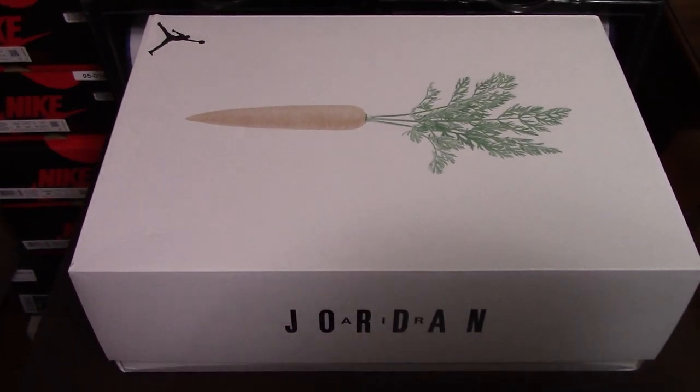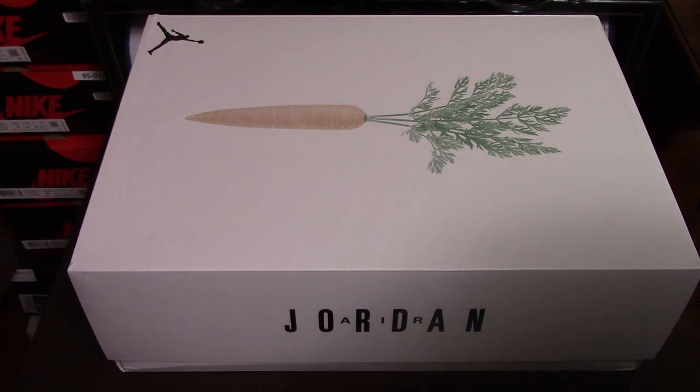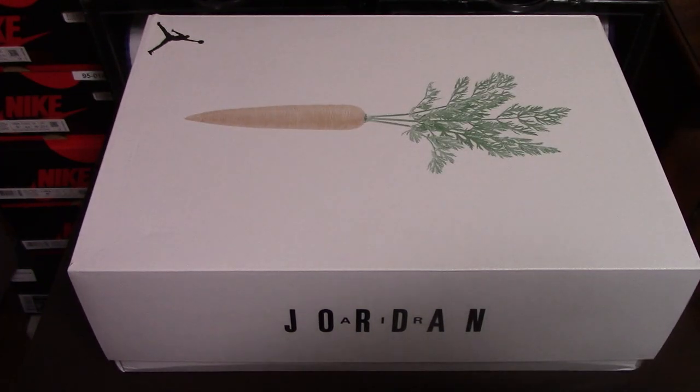I got these from Foot Locker yesterday. I did it online — it was a reservation and I was able to get a pair. I picked them up yesterday afternoon after work. Very cool box. Got the carrot here, Jordan, the Jumpman. I think this box looks like the same one as the other version of the hairs.